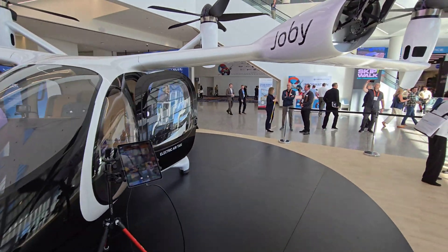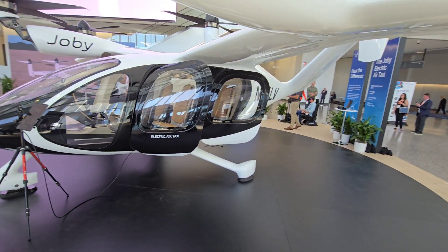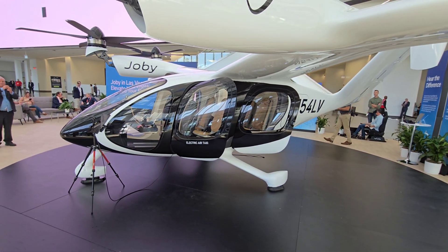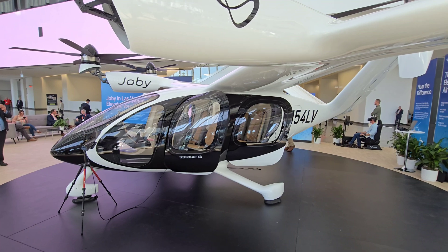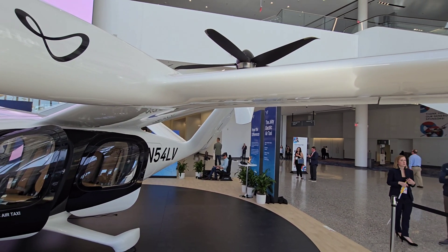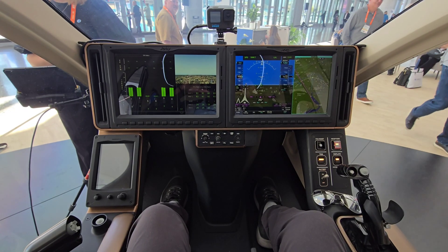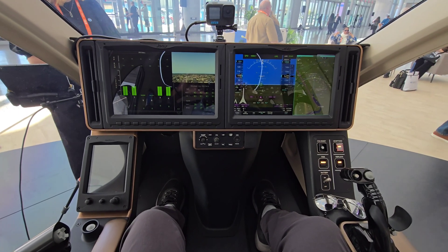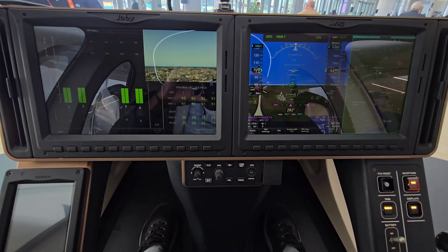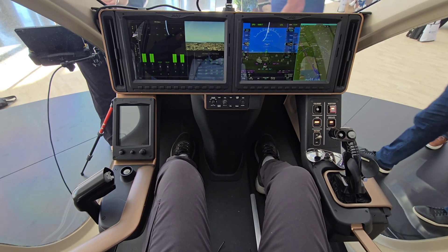This is the Joby electric air taxi. As you can see, the cockpit is actually very roomy. It will have one pilot and it will not be autonomous.